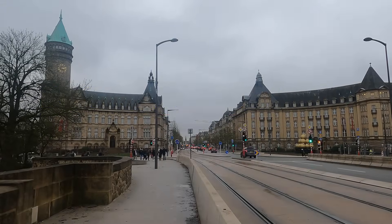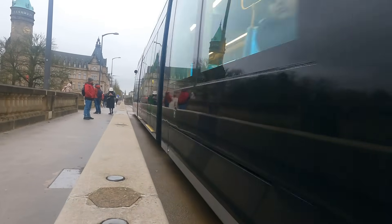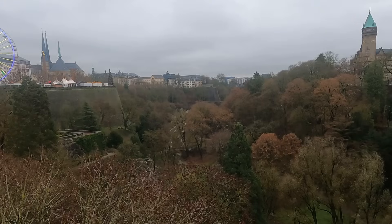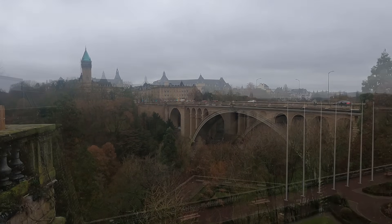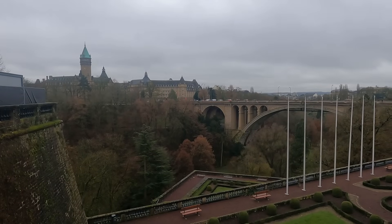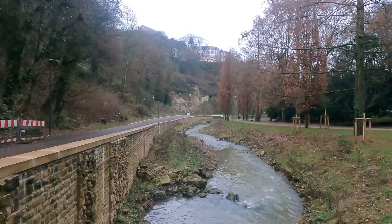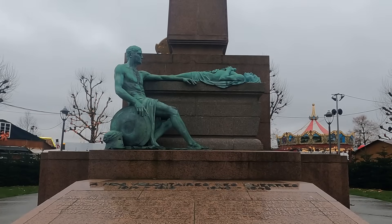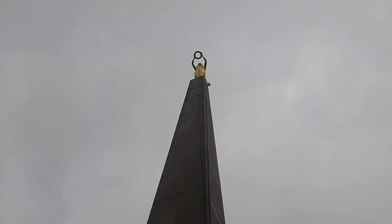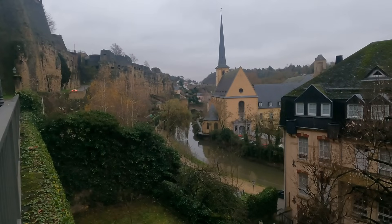I've stayed for two nights in Luxembourg City and it really is a lovely place to spend a little time, although as you'd expect it has the feeling of being a very wealthy city. The topography of this UNESCO World Heritage Site is dominated by the deep gorge of the river Petrus, which was a lovely place to escape the hustle and bustle. And it seems no European city is complete without a poignant reminder of those lost in two world wars — although this one also remembers Luxembourgers who died fighting fascism in Spain in the 1930s.